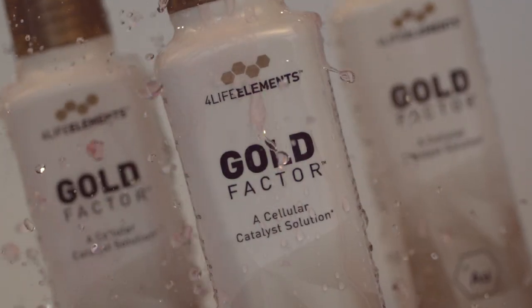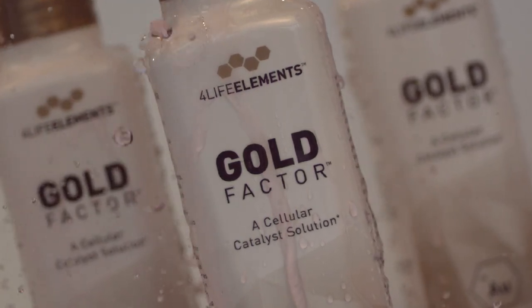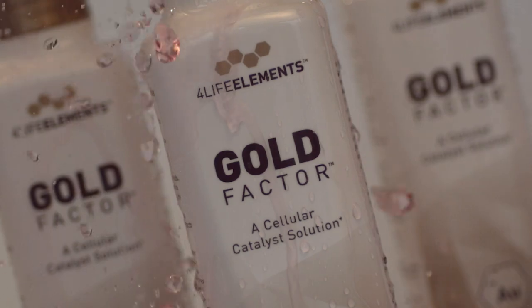The benefits to quality of life from Gold Factor are in some ways limitless because they protect DNA strands so that cells can continue to replicate in a healthy and youthful way. Gold Factor also provides incredible benefits to brain health. Preclinical research shows that brain cells can continue to function in a more youthful way.